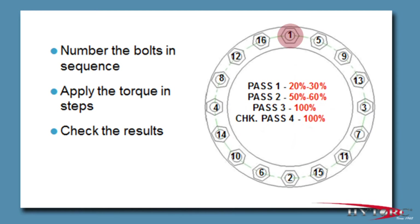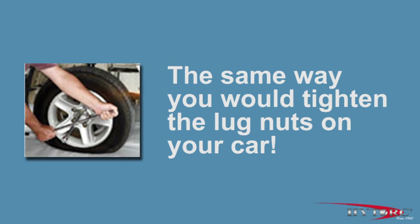Often, bolts are required to be tightened in increments rather than all at once. This is done by simply choosing a lower pressure corresponding to the percentage of final torque desired on each pass. Reset the pressure in stages until the final value is reached. But for our demonstration, we will simply tighten to the target torque without any intermediate steps.